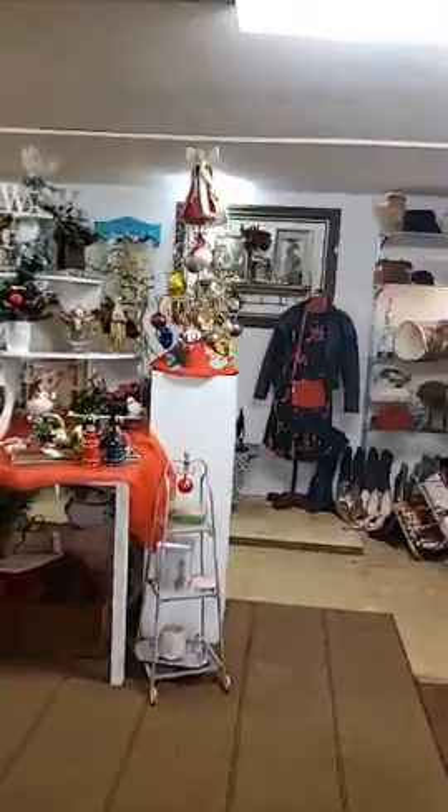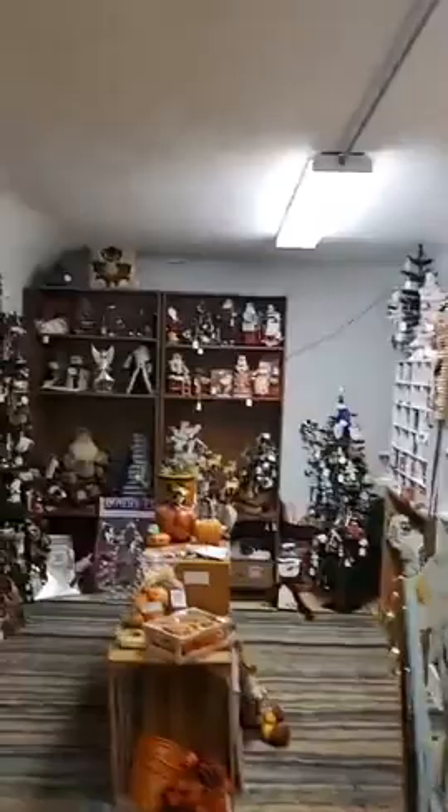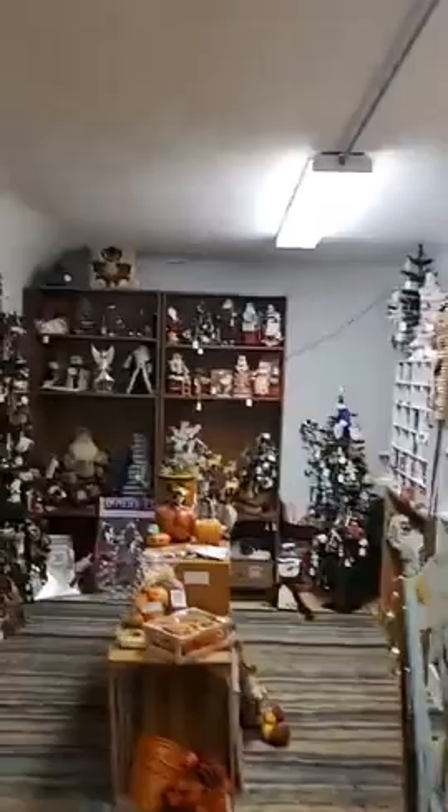People are definitely pulling out their Christmas displays already. We just flipped from Halloween to Christmas and we have a new vendor coming into that space in a couple of days. We have a full house — literally full.